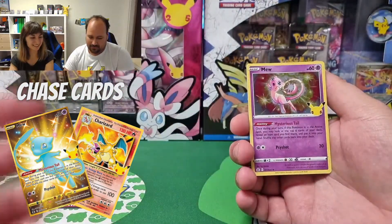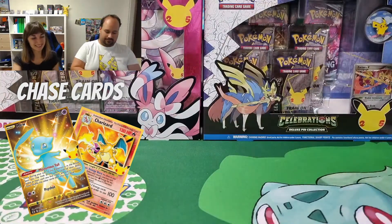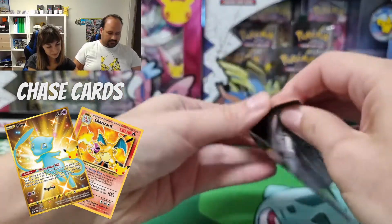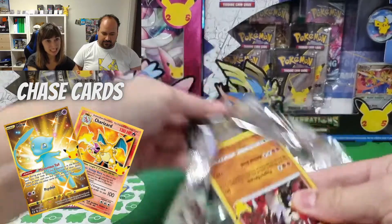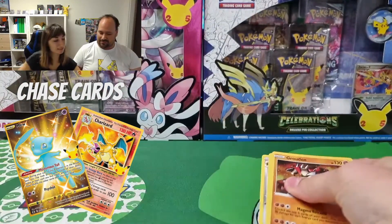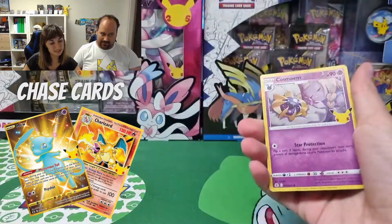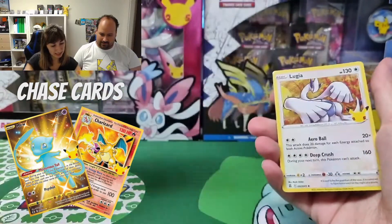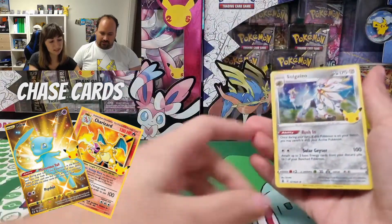Another Mew — the Mew that we are looking for. Is it last pack magic? Last pack for me. We have Groudon, another Cosmoem — he really likes us — and a Lugia and a Solgaleo.